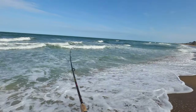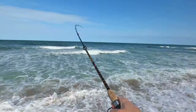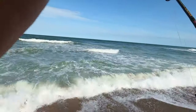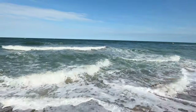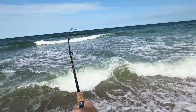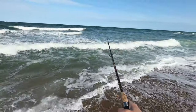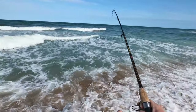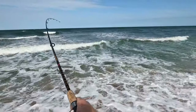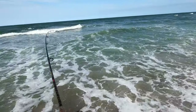I finally got my camera on and recording — I'm hooked up on something here, it's actually pulling some drag. The surf is just crazy angry today. I don't know what the heck this is; I was expecting to maybe catch a couple of round heads or something, but this is too big to be a round head. I don't know if y'all can hear that drag screaming, but that drag is rolling — and so is the ocean. I got no idea what I'm hooked on, but it's got some power, whatever it is.